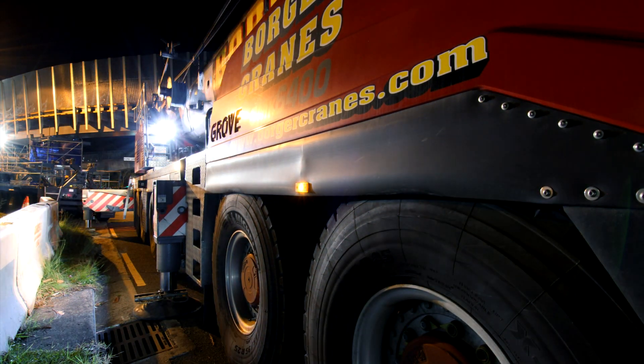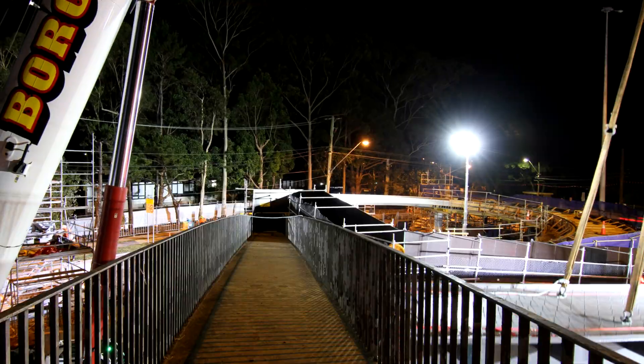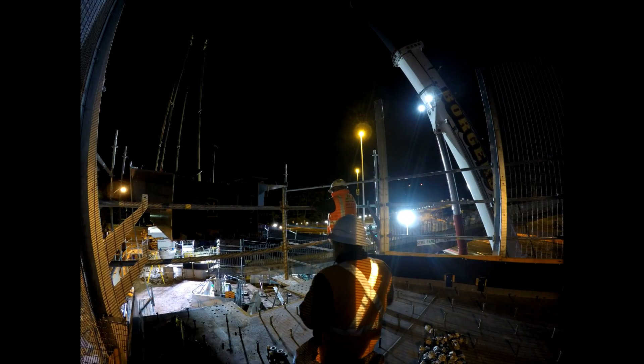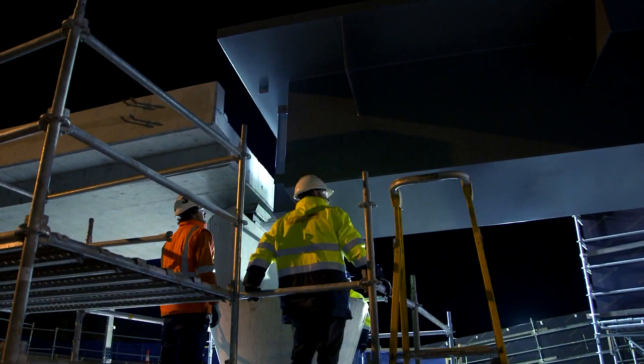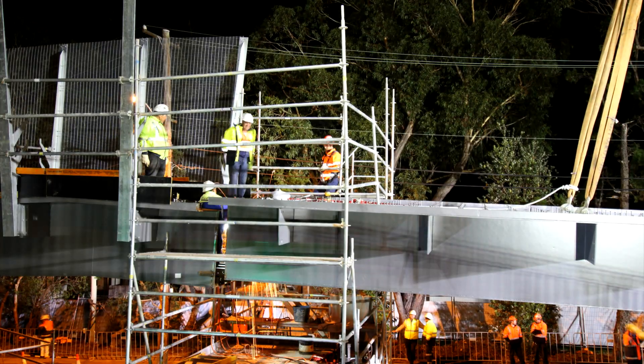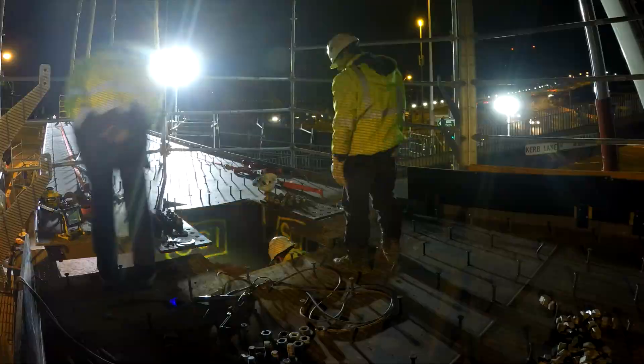The local community and the travelling public have been waiting a long time for something like this to eventuate. This bridge here in particular is a bit of a gateway structure. It's curved, it's quite architectural, and it's something that people can actually see now and get a feel that the job is happening — and it's going to look something pretty spectacular at the end of the day.